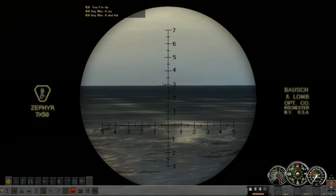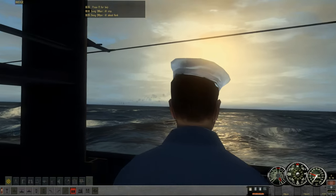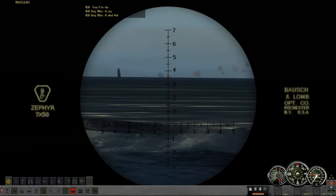Out to our left here, to the west, we have the remains of the Japanese forces as well. So several fleets are still in the area.